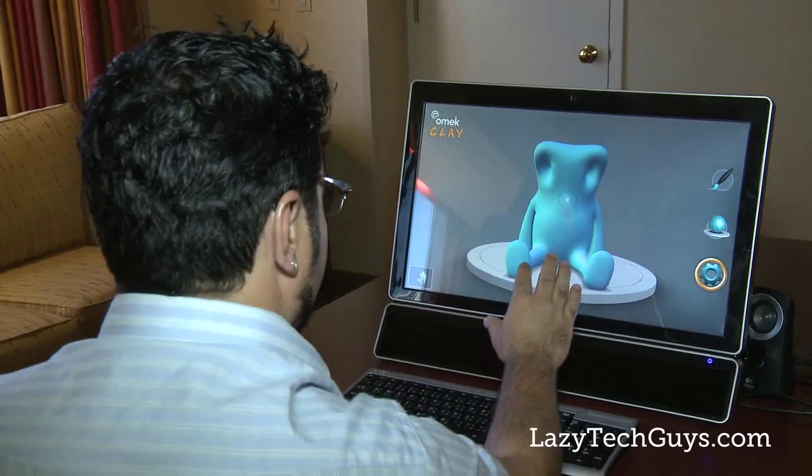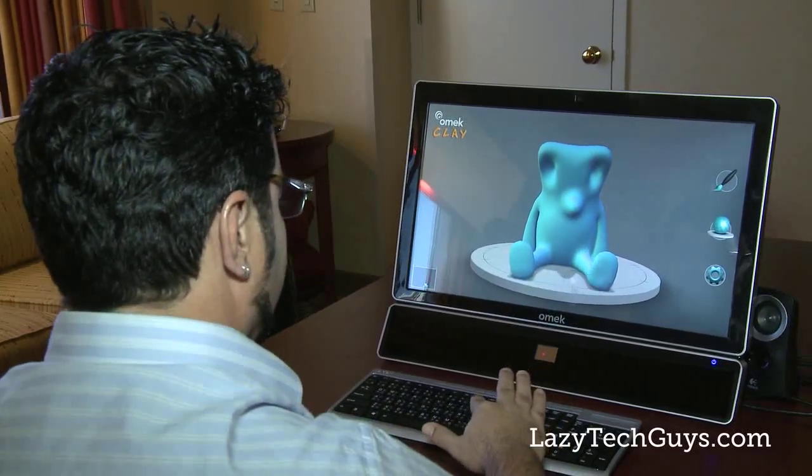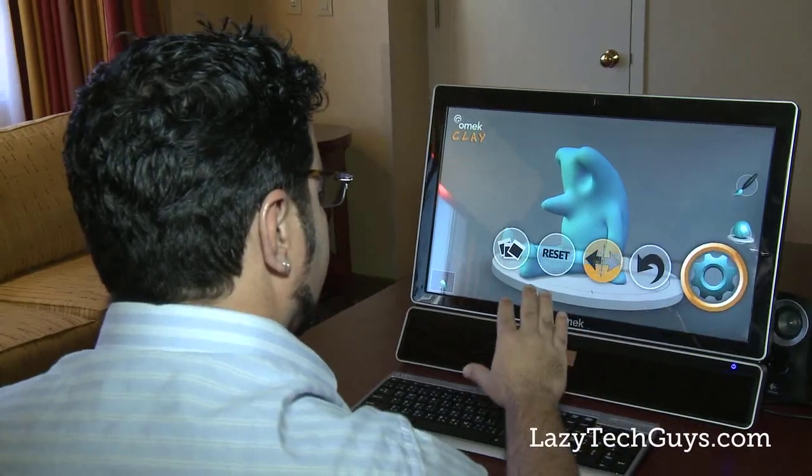Everything from gaming to 3D modeling to just fun interactions that enable us to move freely in the space between us and the device, with the device understanding our natural movements.